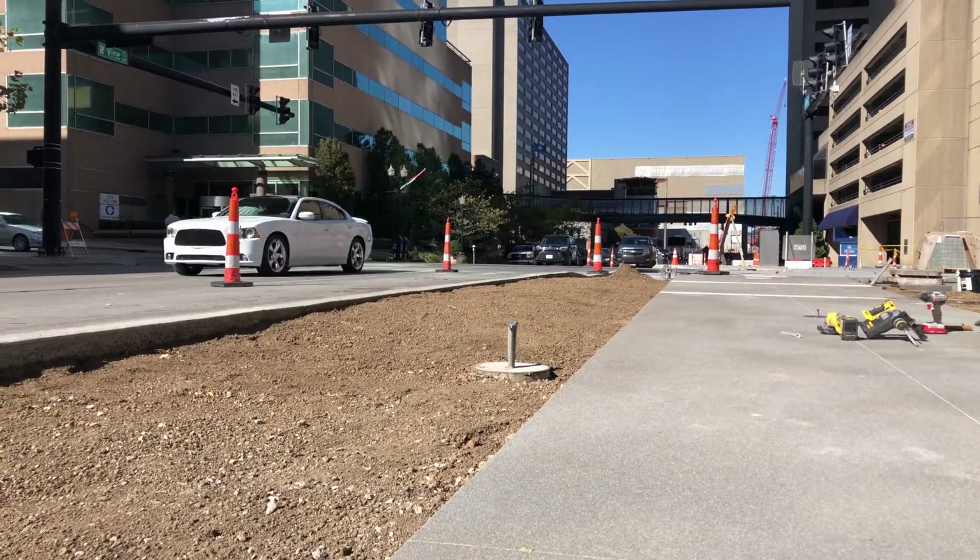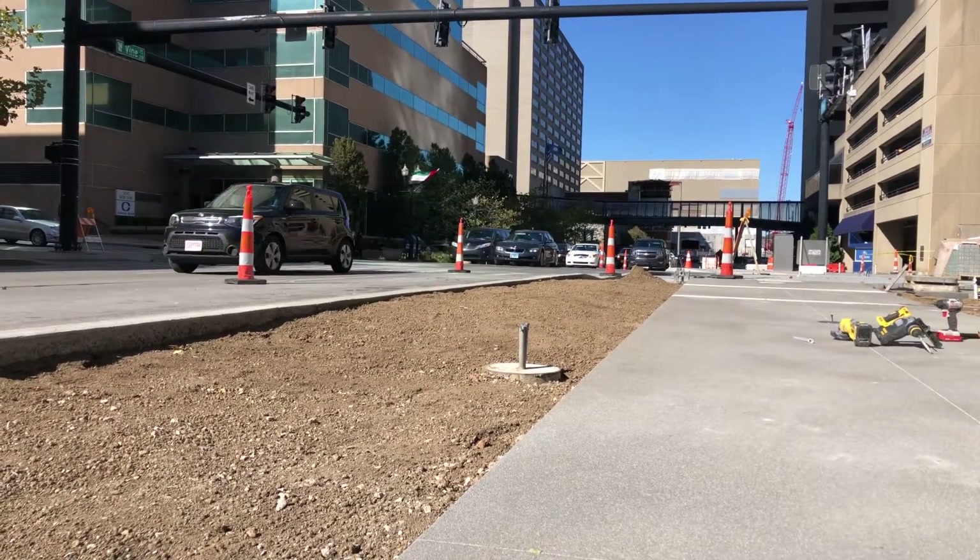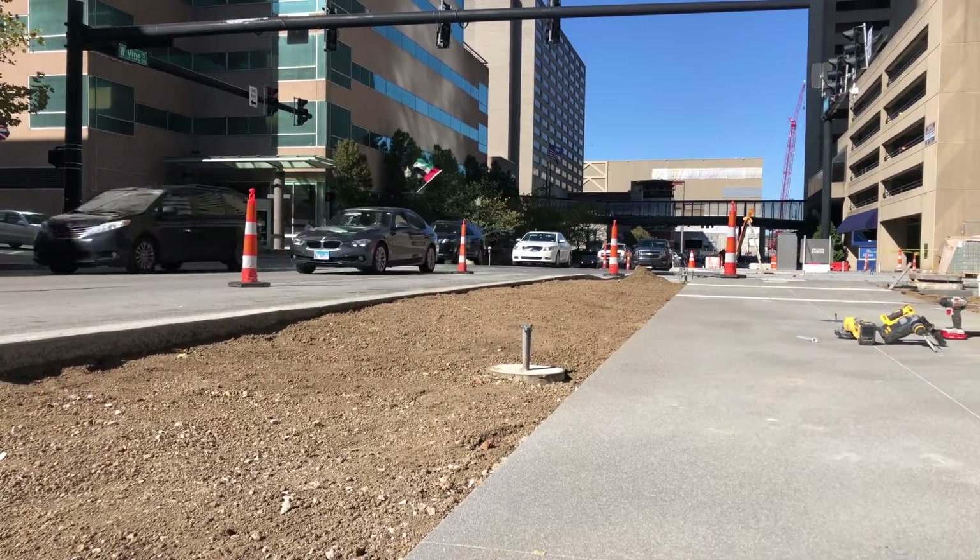There may be a misconception about us opening up the Town Branch Creek in the downtown corridor, but we're not. We're leaving it in that culvert below ground, and there are many reasons for that. When you look downtown, there's not a lot of room. We needed to accommodate the walking path, the bike path, and still move cars and provide parking along Vine Street. That's one reason why it's underground.